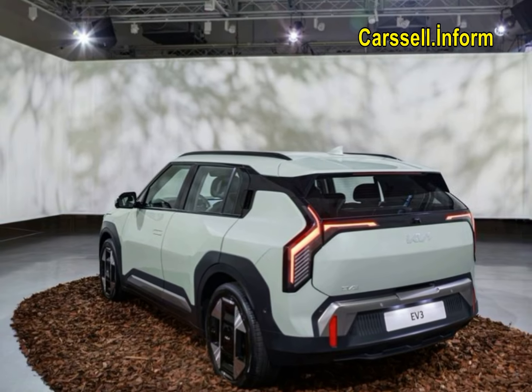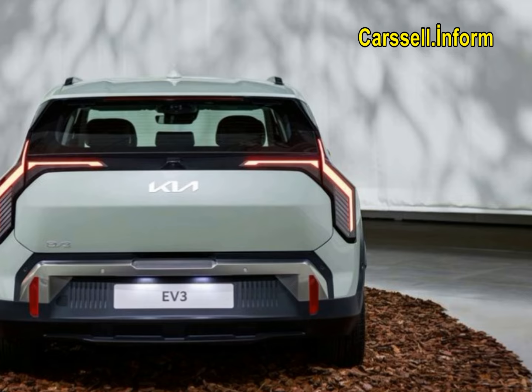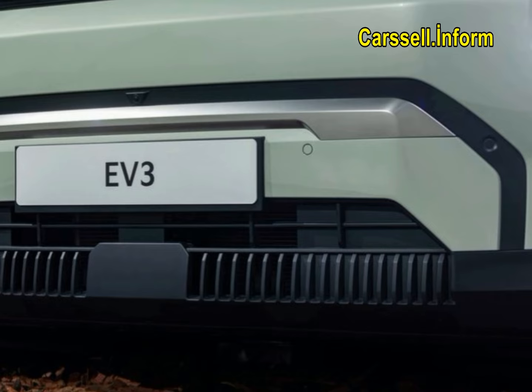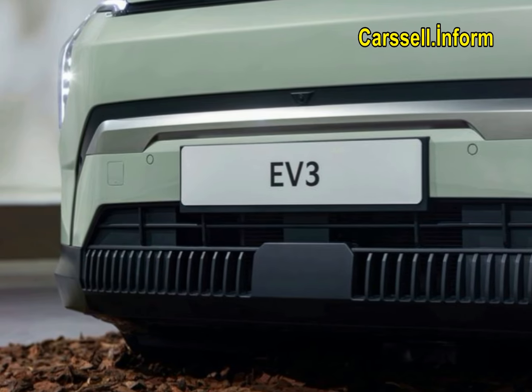Full powertrain specifics are still being revealed, but we know the standard front-wheel drive model will feature a 58.3 kWh battery, while the long-range version will have an 81.4 kWh battery aiming for a range of 350 miles.